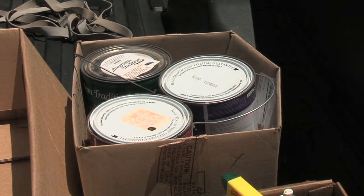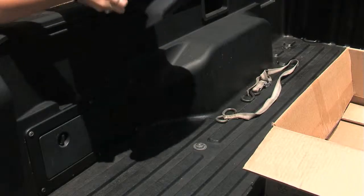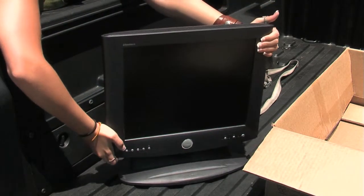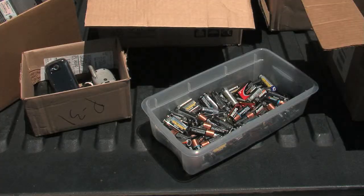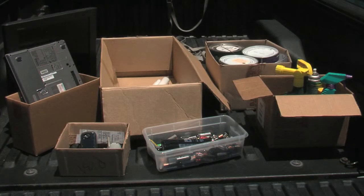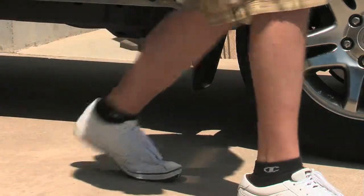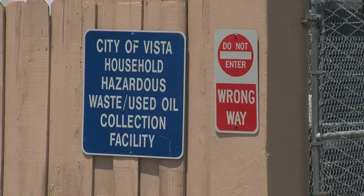If you have hazardous waste like paint, herbicides, and pesticides, or universal waste like computer monitors, laptops, televisions, cell phones, batteries, or fluorescent lights, you need to bring these to a household hazardous waste facility. Used motor oil can be taken to a certified used oil collection center in your area.